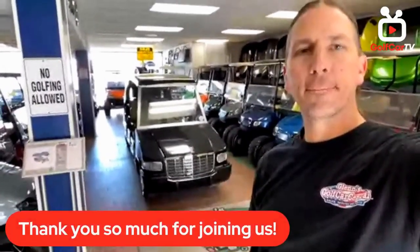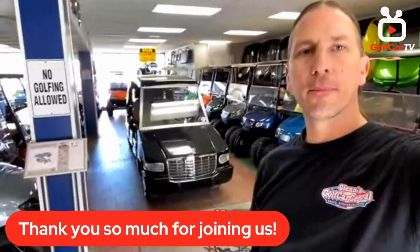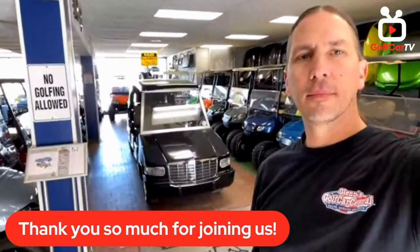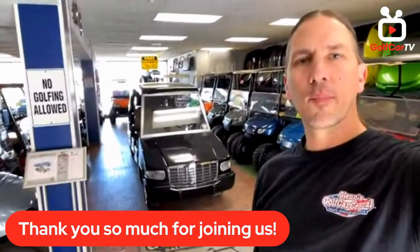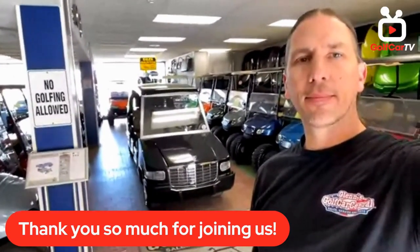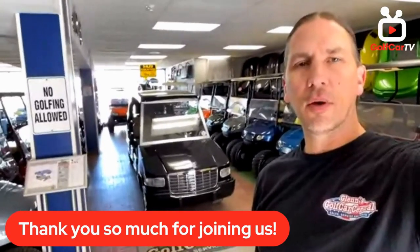Thank you so much Mike for joining us today. I think there are going to be a lot of comments on this one — it's a pretty unique cart that we've been able to show today. Thanks again for your time, really appreciate it.